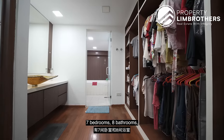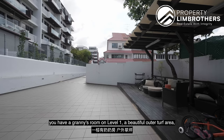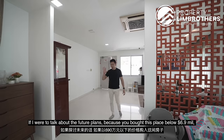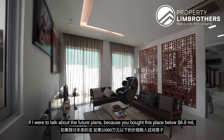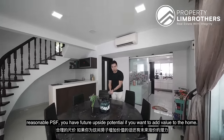The home has 7 big rooms and 8 bathrooms — all big rooms are en suite — across 3 levels. There's a granny room on level 1, a beautiful outer turf area, an external car porch zoning with a long driveway for 4 cars, and a living, dining, wet kitchen. Because you bought this place below $6.9 million at a reasonable PSF, you have future upside potential if you want to add value to the home.